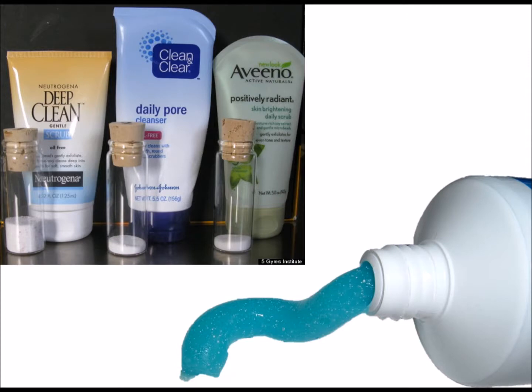Another common pathway that many people have heard of is through personal care products containing microbeads, like face and hand scrubs, body washes, and toothpaste.